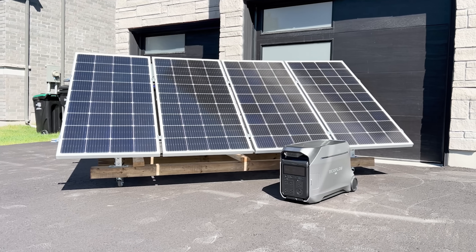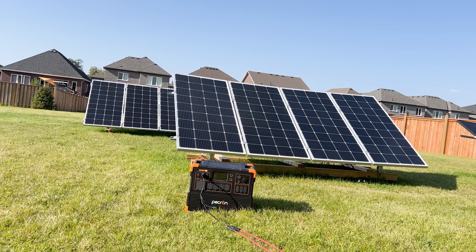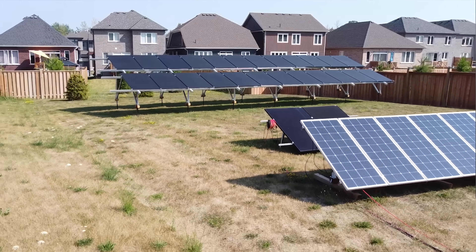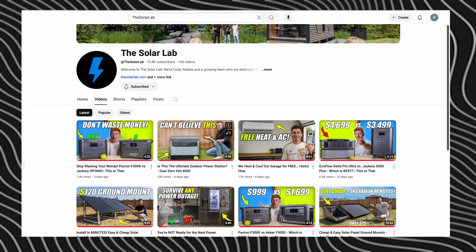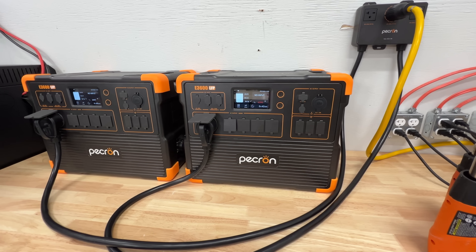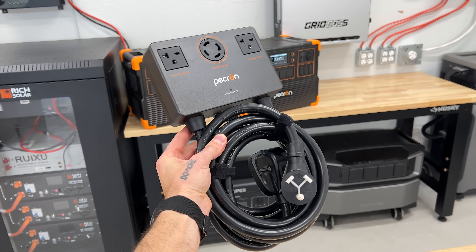They all charge with solar too, so if you're in a blackout with no grid power, you can run solar panels directly into these units, charge them back up, and keep going as long as you're not absolutely hammering them. We have individual videos on all these units on the channel. Right now, the two Pekron units tied together for 240 volts is probably the best way to spend your money on portable power — assuming you're not brand-specific to EcoFlow or Anker. You get a huge inverter and a huge battery capacity.